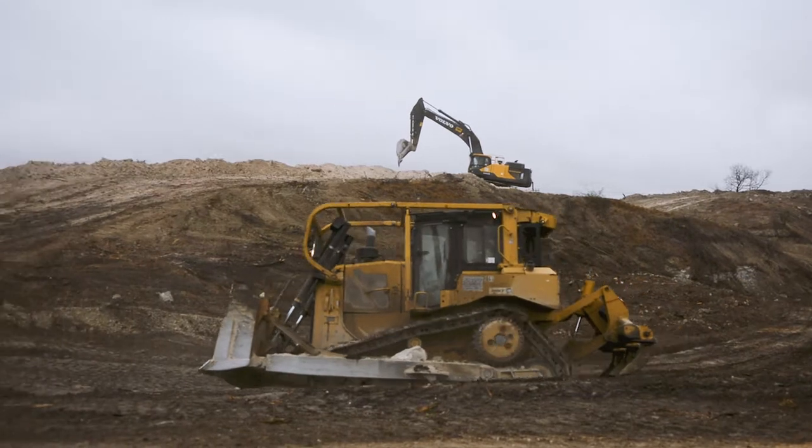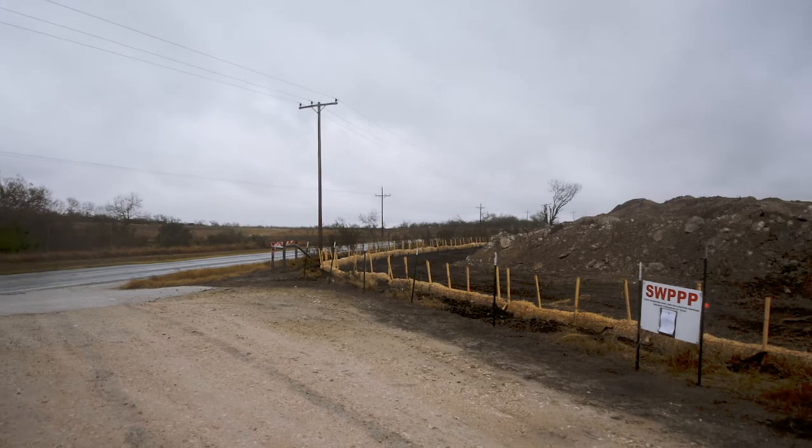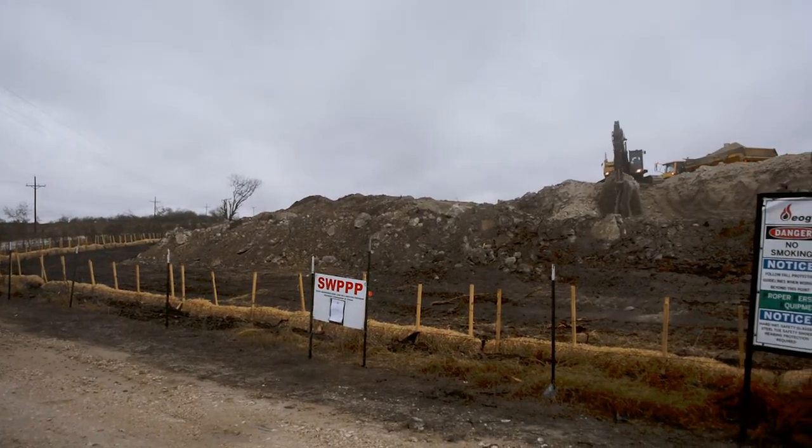When we're done with this area it will be restored to a productive land use where cattle will be able to graze on the native grass seeds that we're gonna plant here.